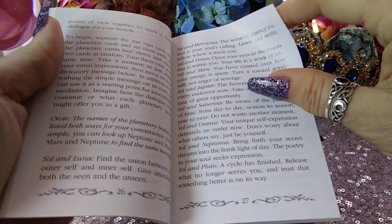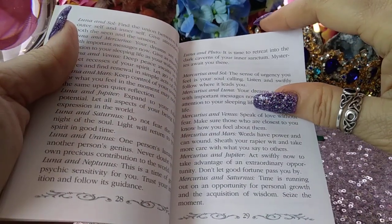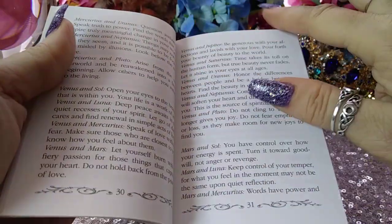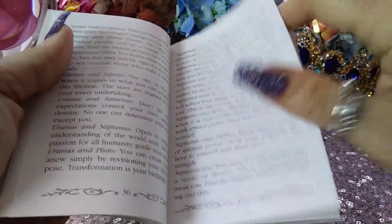It shows the combinations between the Sun and the other planets, and then you also have the combinations between Mercury and the other planets, and Mars, and Jupiter, and Uranus, and Neptunus.